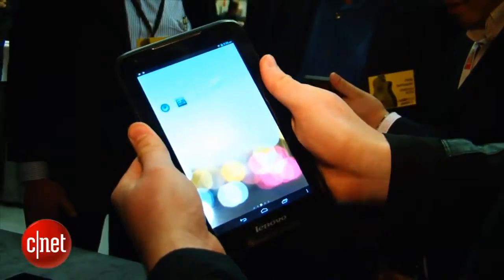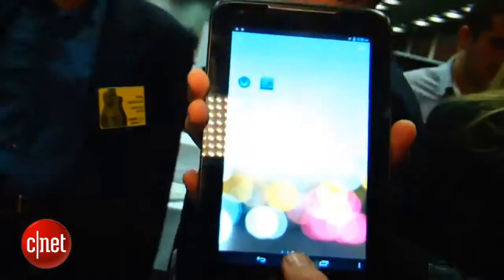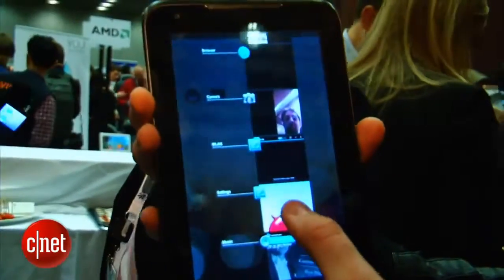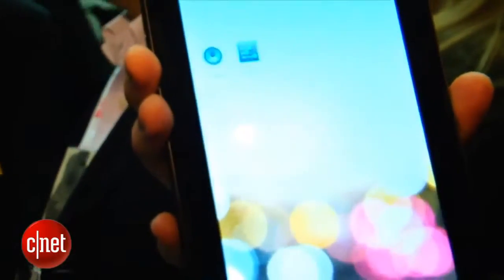Build quality doesn't seem to be too high. If I apply a little bit of pressure to the back of the tablet, you get screen distortion, which isn't great. But if it's cheap enough, it might be a good one for a tablet that you're not really too fussed about losing, or maybe even one to give your kids.